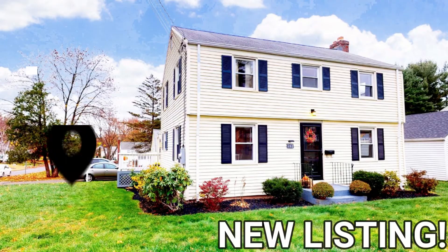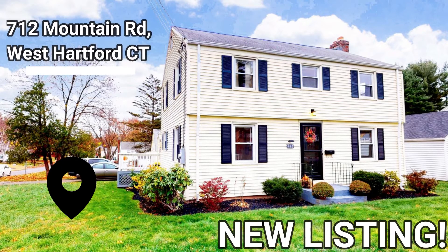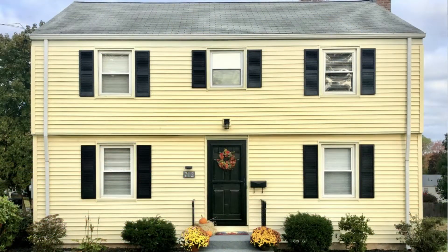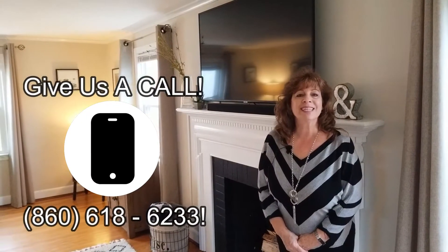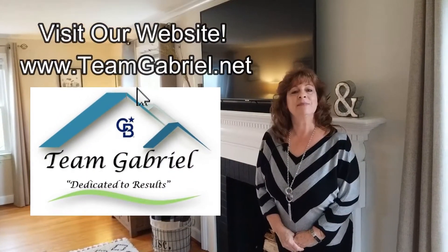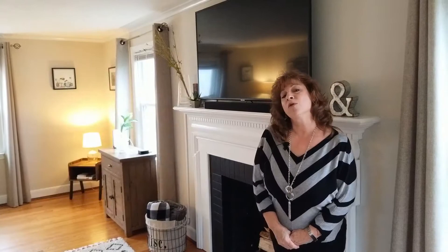So if you'd like to see this beautiful home at 712 Mountain Road in West Hartford, give Team Gabriel a call at 860-618-6233, or check us out on our website at TeamGabriel.net. We look forward to hearing from you.